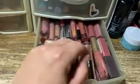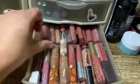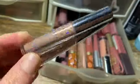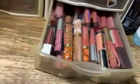Down here is all my little nude ones and such. I think I like nude lipsticks but I'm also thinking I'm going to need to go through these because some of these I just got. Is that a gloss? I'm thinking that one is a gloss.